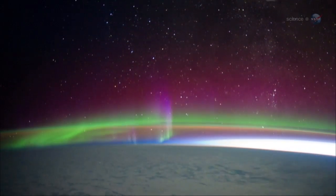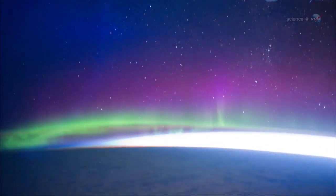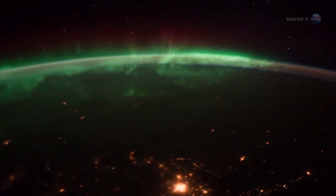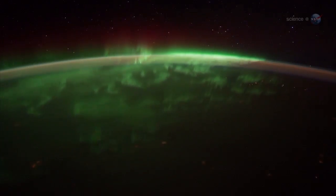Red auroras reach all the way up to our altitude 400 kilometers above Earth, says Pettit. Sometimes you feel like you can reach out and touch them. Green emissions, on the other hand, tend to stay below the space station, he says. They move like a living shag carpet of lights. We fly right over them.